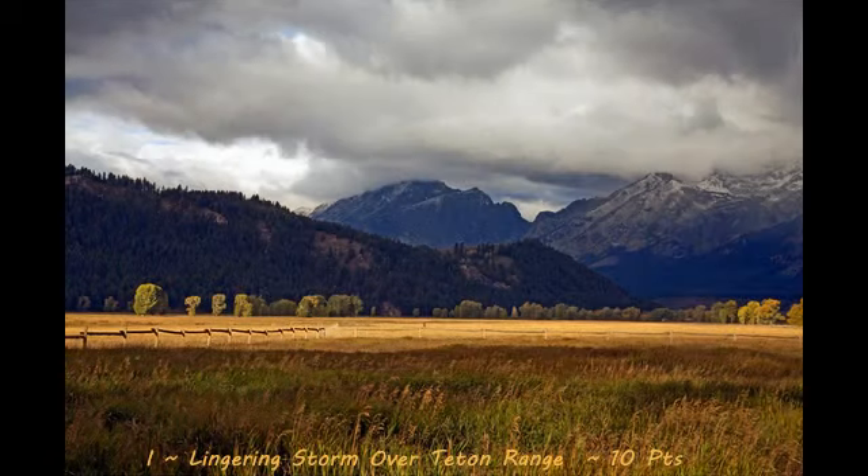Next up with a score of 10 is Lingering Storm over Teton Range. This is a really nice landscape image. Love the dramatic skies, the detail in the mountains, and the field as foreground. I feel like the image though is a little bit over processed — perhaps the saturation in the yellows and greens was pushed a little too far. Also the clouds on the left hand side of the frame, the white part, seem to be a little bit hot. This could be controlled by possibly using a graduated neutral density filter next time, which will help you expose for both the sky and the ground in this image. But overall, a good job.